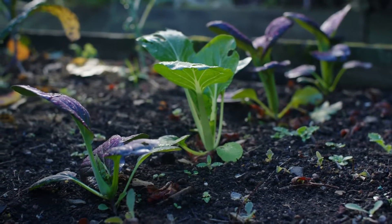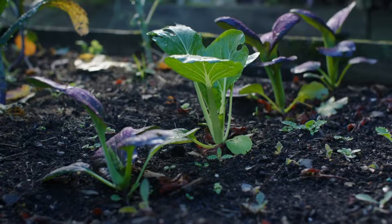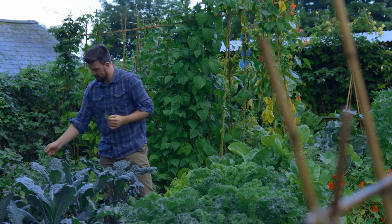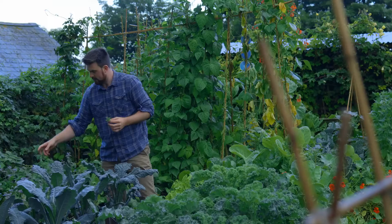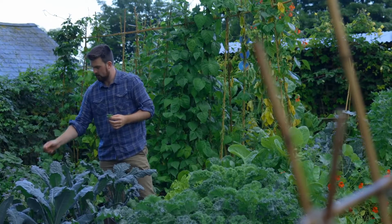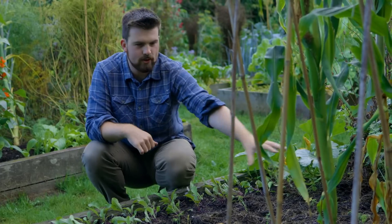We also had some spare pak choi seedlings that I've put in the back and those are looking really nice — probably ready to harvest in about a week or two. I've also got this self-seeded coriander that grew itself, and it's nice to still have fresh coriander leaves. It's going to be one of my key sowings in the polytunnel in September.